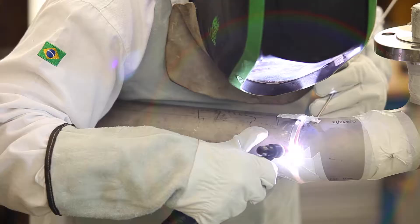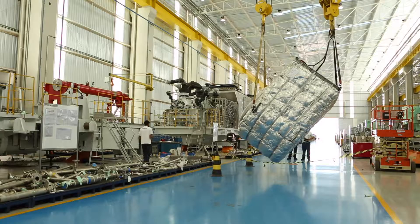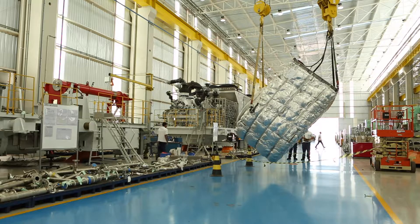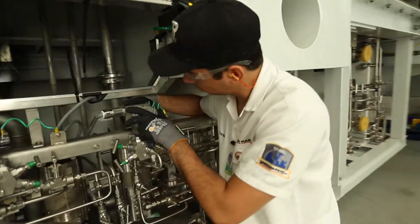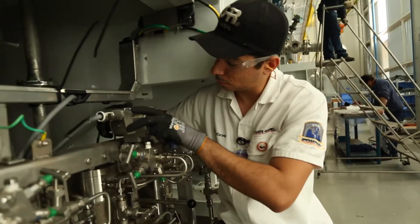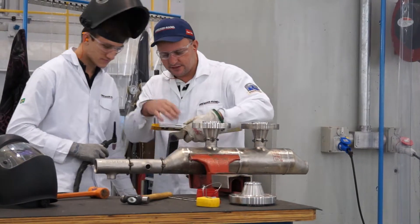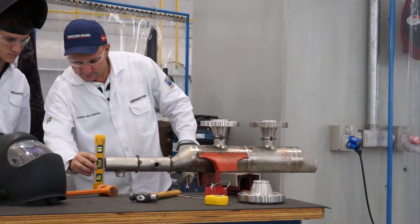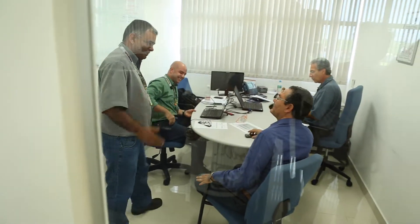Dresser-Rand's commitment to Brazil extends back more than 50 years. Today, the emphasis is on developing talent and local resources in-country. The more than 150 local employees at Santa Barbara d'Oeste learn from an international team of Dresser-Rand experts. Workforce training and development programs are in place from the shop floor to engineering and management positions.